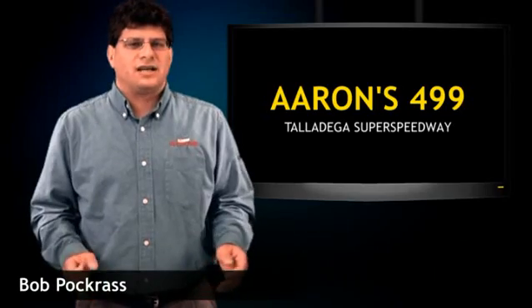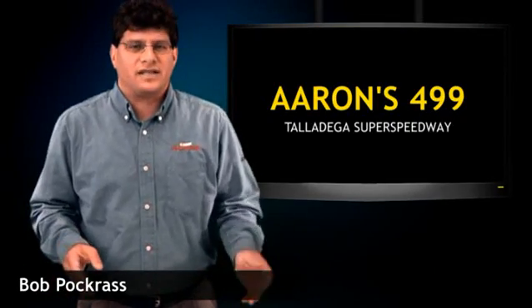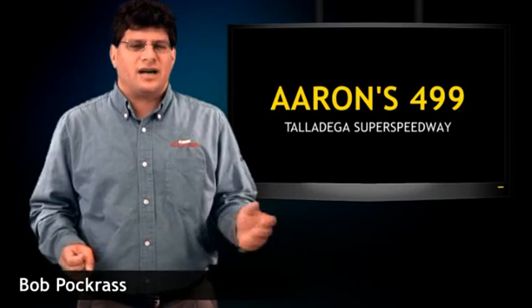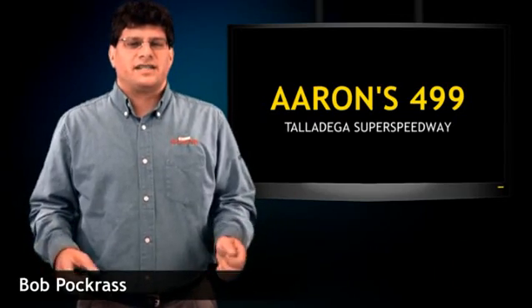Talladega is just a place where you don't know what's going to happen. Last October, Paul Menard was third, David Ragan was fourth, Scott Riggs was seventh, Robbie Gordon was eighth — you would never have predicted all four of those guys to finish in the top ten. So who might be the dark horse candidates this year? How about Richard Petty Motorsports? At Daytona, A.J. Allmendinger was third, Elliot Sadler was fifth, and Reed Sorensen was ninth.